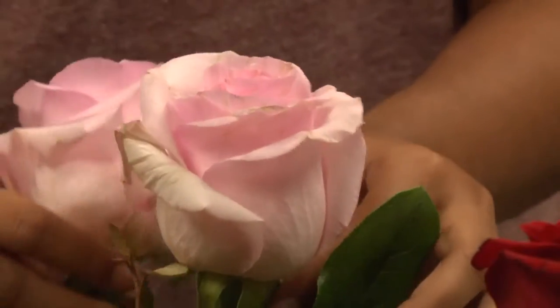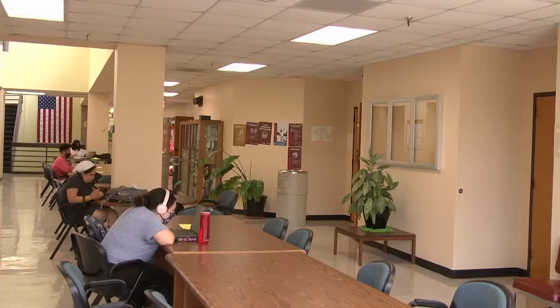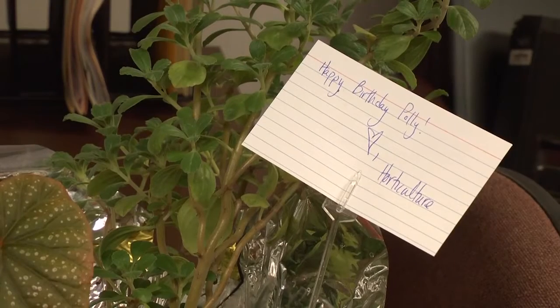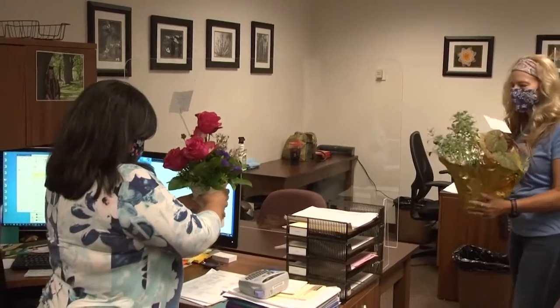While the Bobcat Bloom program offers floral services to the Texas State community, the student-run program is also meant to serve as a learning experience for students interested in horticulture. It offers students real-life situations from which to learn, so they have to develop a product and then find out if their product is meeting the needs of the campus community.